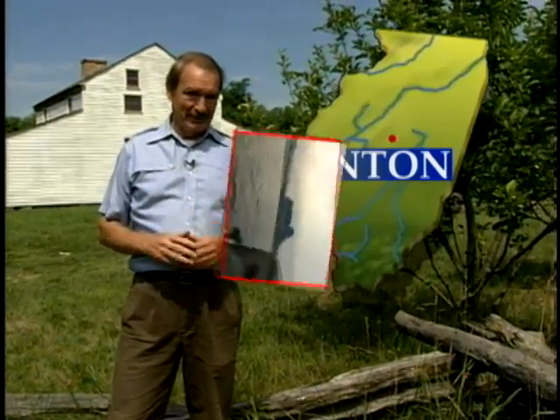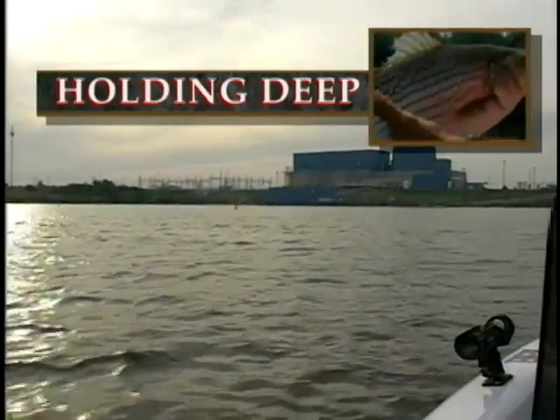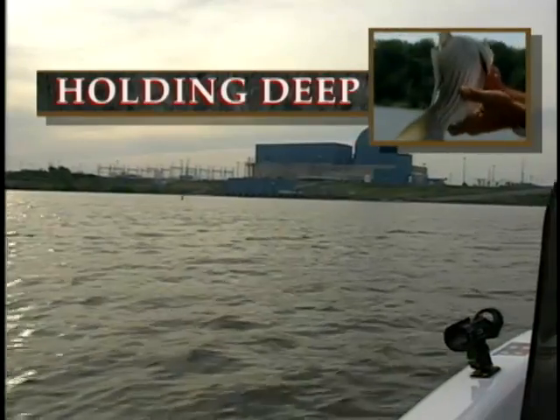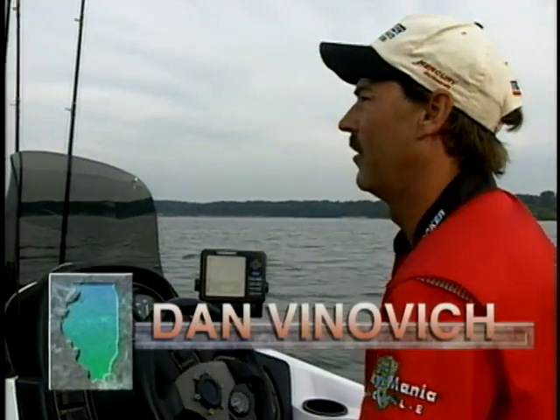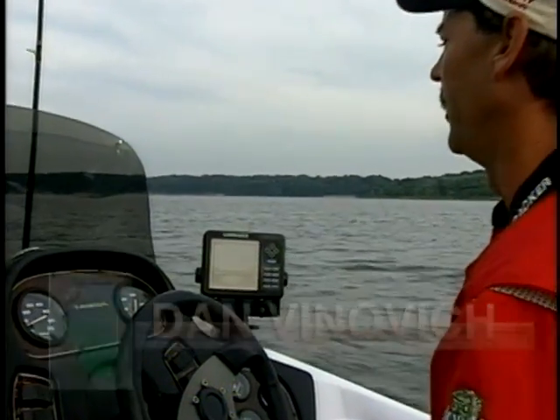Dan Vinovich has left the shores of Lake Clinton and shows us that all you really need is structure. Today we're out at Clinton Lake and we're going to do something a little different than we normally do. Most fishermen you see are generally fishing shorelines, but today we're looking for deep structure.